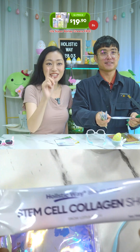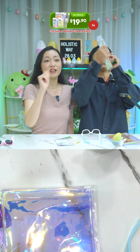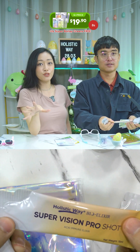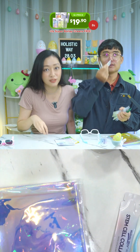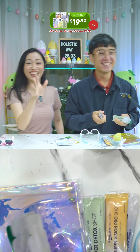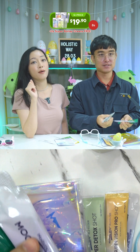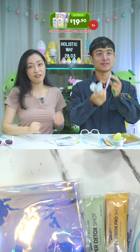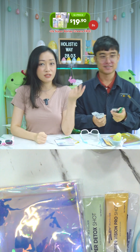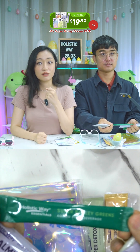Here's how to consume the trial pack in order: take one sachet of the Stem Cell Collagen Shot in the morning before breakfast, then one sachet of the Super Vision Pro Shot in the afternoon before or after your meal, the Super Detox Shot in the evening before or after your meal, and the Mood Calming Shot one hour before bedtime. For the Super Barley Greens, mix with water or consume directly whenever you feel you need a good detox.